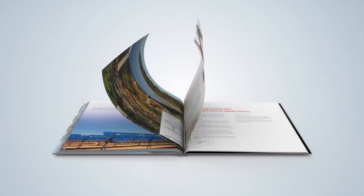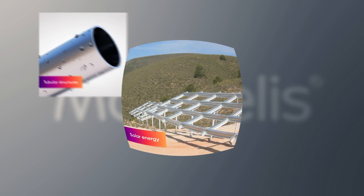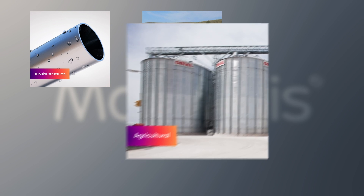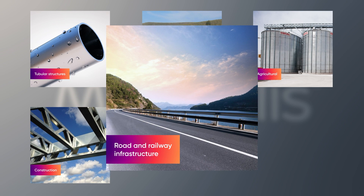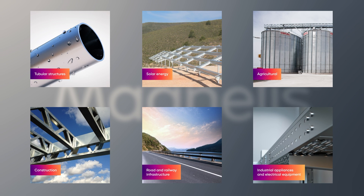For all these reasons, Magnelis is now the preferred solution for tubular structures, solar energy structures, agriculture and farming, construction, road and railway infrastructure, and industrial appliances and electrical equipment.